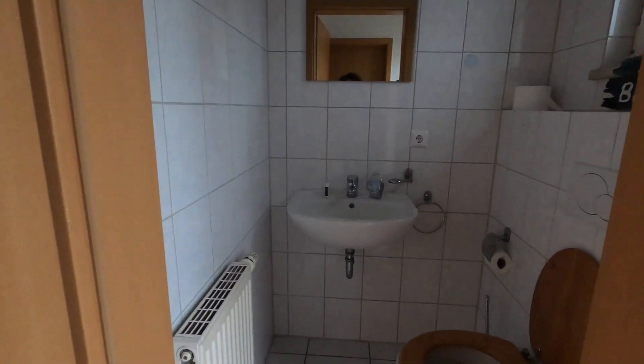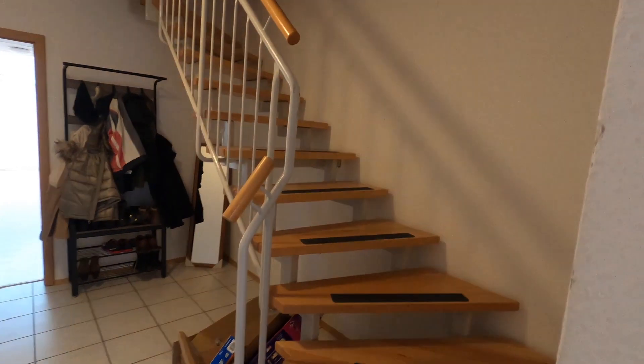And then over here we have the downstairs bathroom — just a little toilet and sink. And then we have a closet over here, just to keep our cleaning supplies like the mop and broom and stuff.